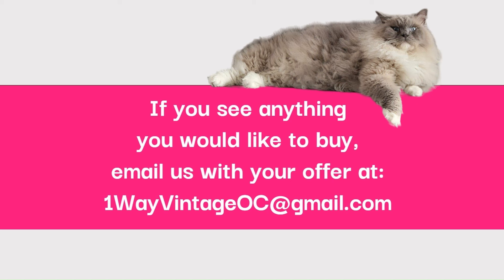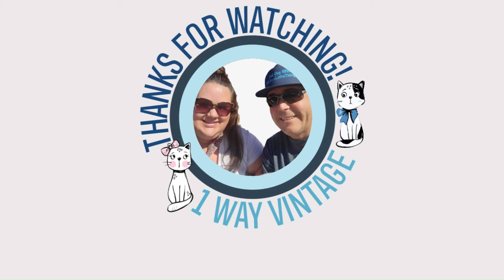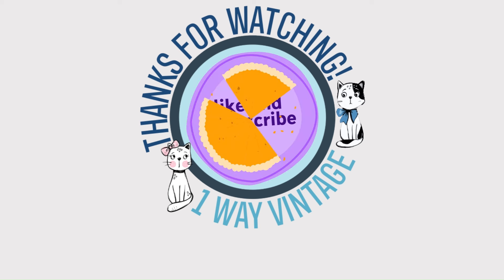Well, that's a wrap of this shopping trip. By the way, would you do us a favor — if you like thrifting content, or you dislike That Guy Mike a lot, would you press the subscribe button, give us a thumbs up, and comment what was your favorite item that I found in the store today. We really appreciate it. See you guys on the next one. If you see anything you would like to buy, email us with your offer at 1WayVintageOC at gmail.com. See you on the next one, when our regular human voices return. And don't forget to subscribe — it's the best way to say thanks.